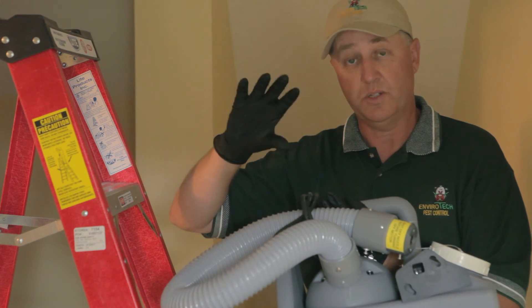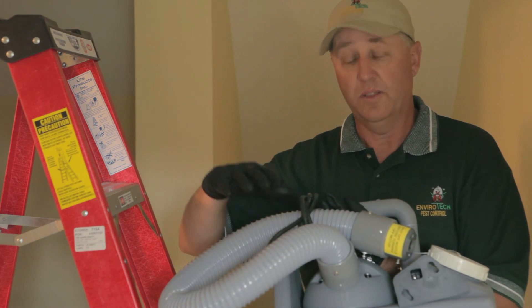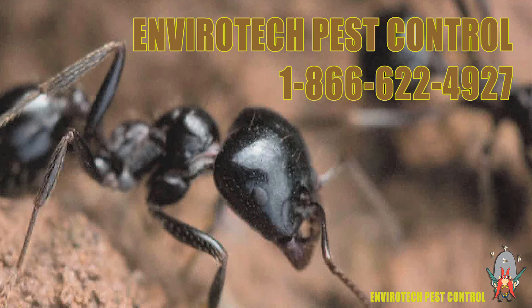across all the joists and the interior part of the fascia and soffit areas. This leaving a residual in and out once we've completed the whole program to knock down your flies.